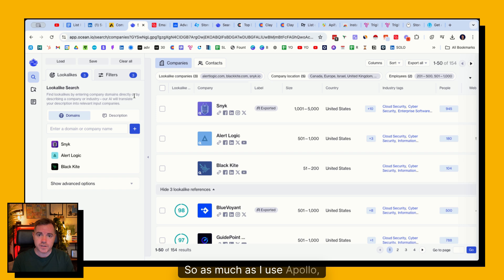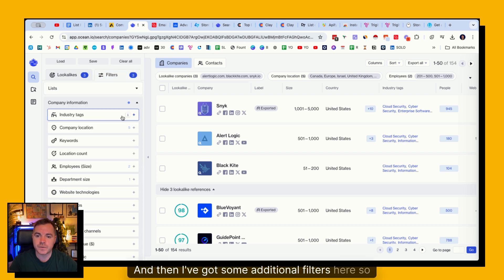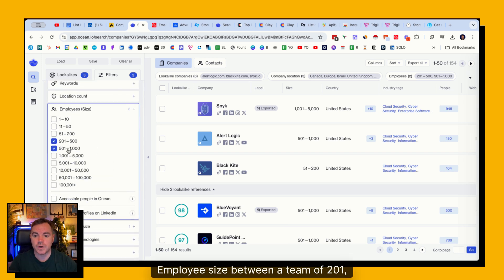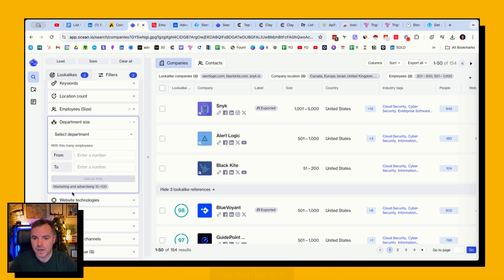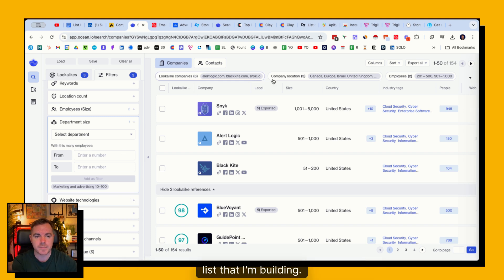My go-to at the moment is Ocean. As much as I use Apollo, I usually start in Ocean. The reason I like Ocean is that it allows you to build lookalike lists, so you can build a really specific list from the very beginning. In this example I've got Sneak, AlertLogic, and BlackKite - these are all cybersecurity software companies. I put in these three domains and ask it to find other companies like them, with filters: company location in Israel, Europe, Canada, the United Kingdom, and the United States; employee size 200 to 1,000; and marketing and advertising teams between 10 and 100. That gives 154 results - a small but highly targeted list to start with.